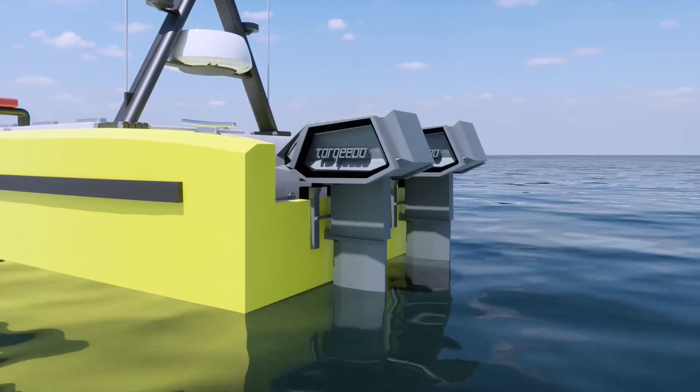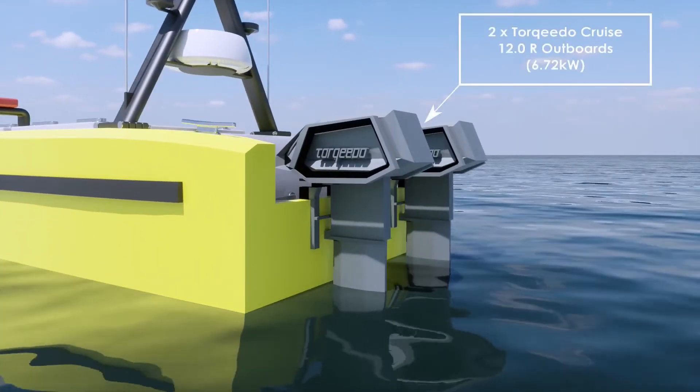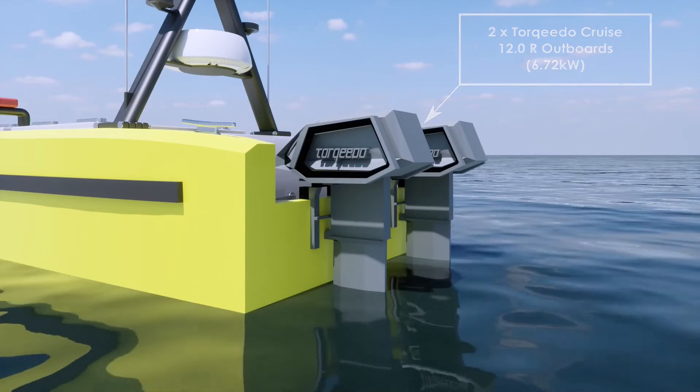Electric outboards propel Hydra 1 to a top speed of 7.5 knots, while producing zero carbon emissions during operation.